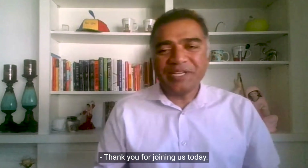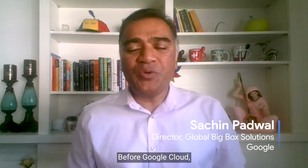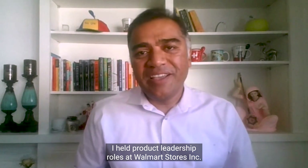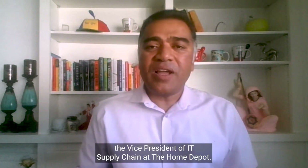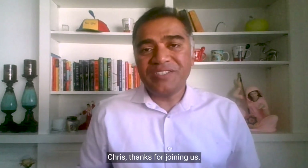Thank you for joining us today. My name is Sachin Padwal, and I'm the Director of Global Big Box Solutions here at Google Cloud. Before Google Cloud, I held product leadership roles at Walmart StoreSync, and one of my favorite roles was supply chain. I'm excited to be talking supply chain with Chris Smith, the Vice President of IT Supply Chain at the Home Depot. Chris, thanks for joining us.